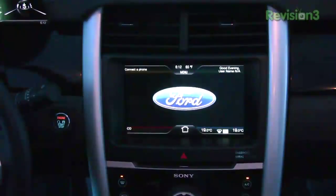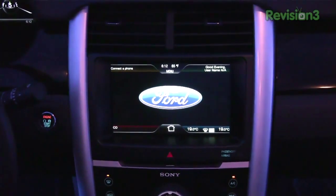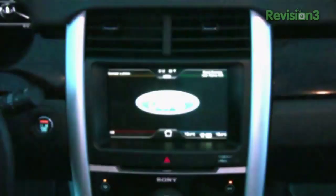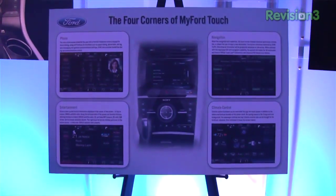The center of attention is right there in the center console — the big 8-inch touchscreen. Personalization and customization is here, and the four corners, as they call it: phone, entertainment, navigation, and climate control, all in the touchscreen display.